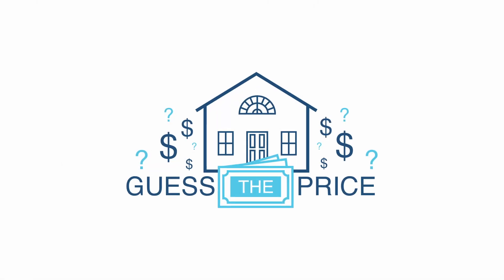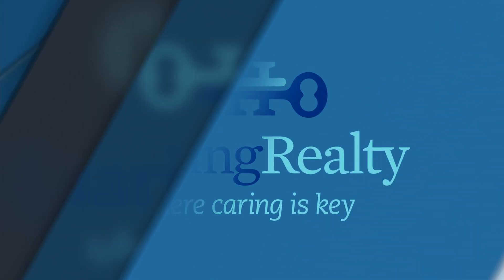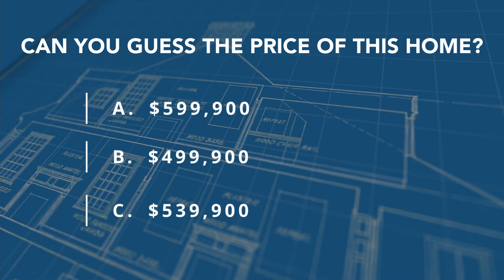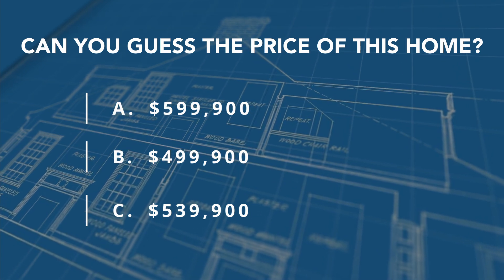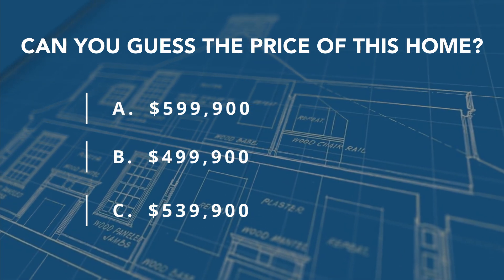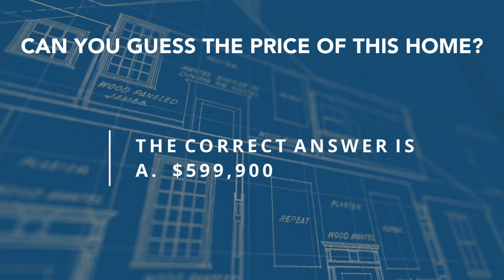And now it's time for Guess the Price, brought to you by New Day Creative. Can you guess the price of this home? The answer is A.